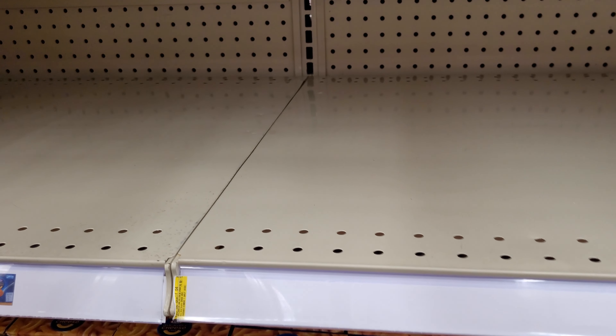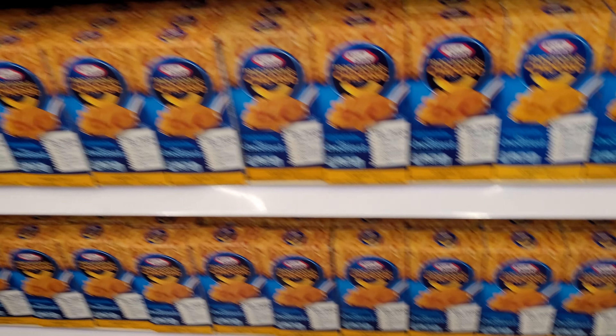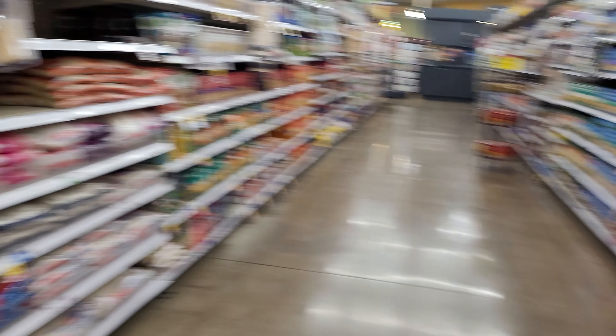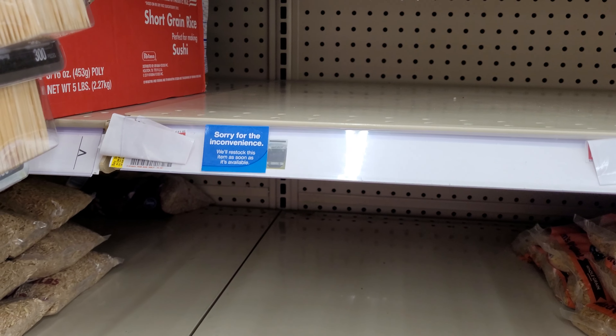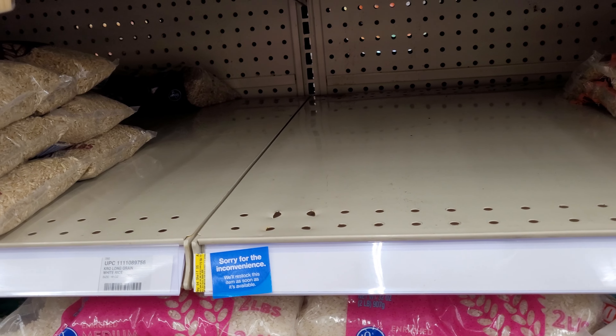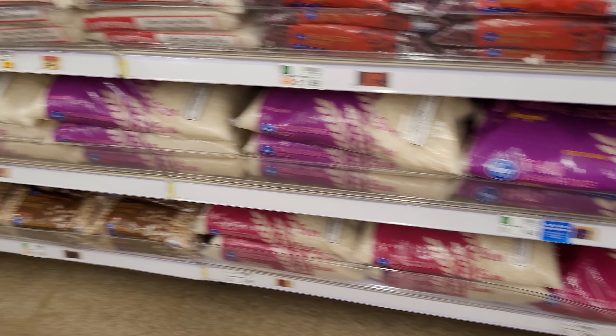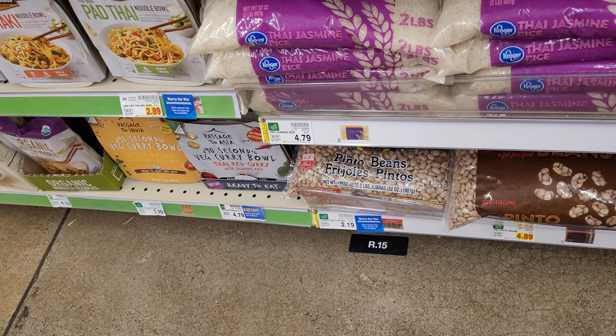Here you can see there's supposed to be some Kraft macaroni and cheese five-count boxes, but they've got the inconvenience stickers with a whole section — they have the four-pack up here but not the five-pack, and the individual ones down here. Over here there are more empty shelves due to a closeout, and there are more inconvenience stickers on the rice and on the beans.